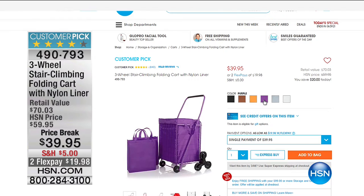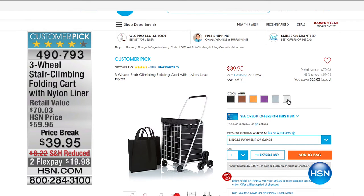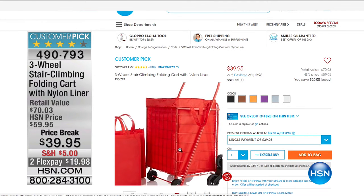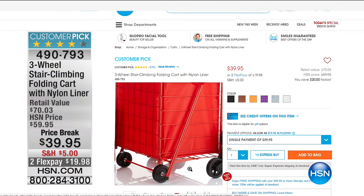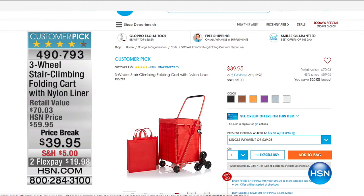It is on sale and I do love that it is a customer pick. You'll be able to save $20 when you buy that three-wheel steer climbing folding cart. Check us out on hsn.com and learn more about how you'll be able to enjoy spending $99 and get free shipping and handling on all storage and organization. Right now we're coming up with our today's special with Nellie's.